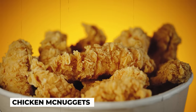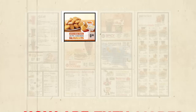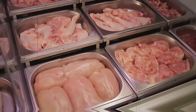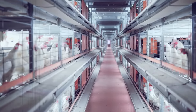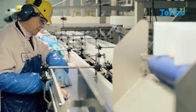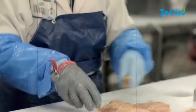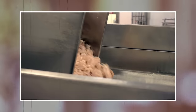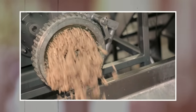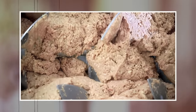Chicken McNuggets have been a staple on the McDonald's menu for decades, but how are they made? It all starts with the selection of the chicken. McDonald's sources their chicken from trusted suppliers and ensures that it meets their strict quality standards. The chicken is then trimmed and cut into small pieces, which are then sent through a grinder to create a uniform texture. Once the chicken is ground, it's mixed with a blend of seasonings and binders to create the McNugget mixture.